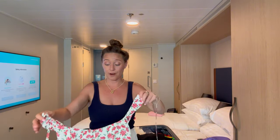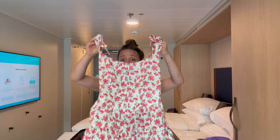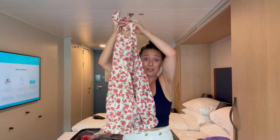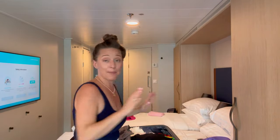You guys are going to care about this because this is the cutest romper in the world. It's from Target and it's like $24! It's a romper — high and shorts — and it ties in the back. I packed way more things than I need.